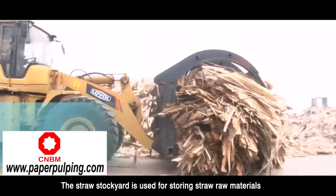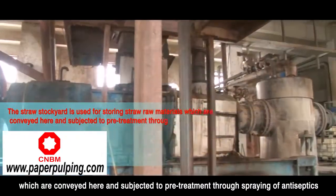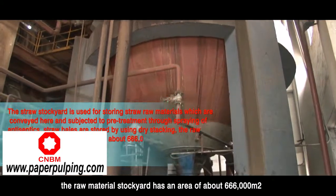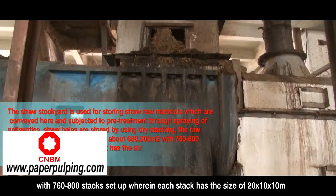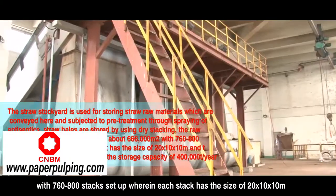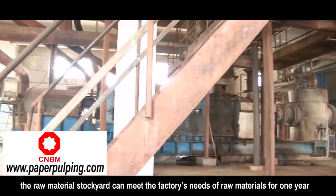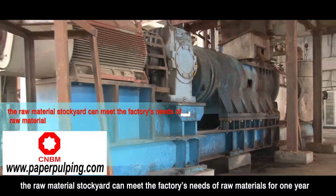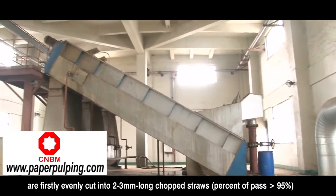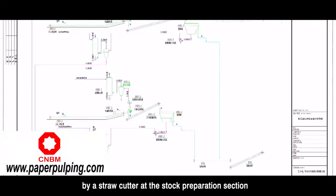The straw stockyard is used for storing straw raw materials, which are conveyed and subjected to pre-treatment through spraying of antiseptics. Straw bales are stored using dry stacking. The raw material stockyard has an area of about 666,000 square meters, with 760 to 800 stacks set up, each stack sized 20 by 10 by 10 meters with a storage capacity of 500 tons, and a total storage capacity of 400,000 tons per year — sufficient to meet one year of raw material needs. Straws are then evenly cut into 2 to 3 millimeter long chopped straws with a pass rate greater than 95% by a straw cutter at the stock preparation section, before being sent to the digestion section.